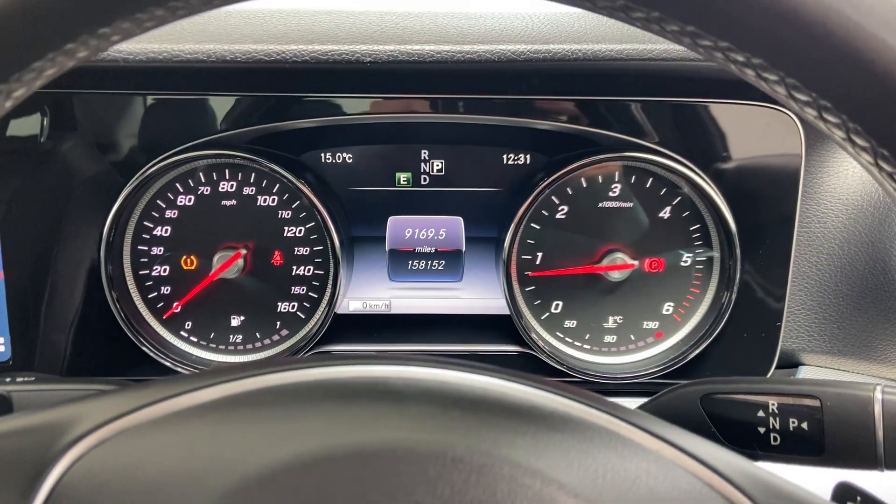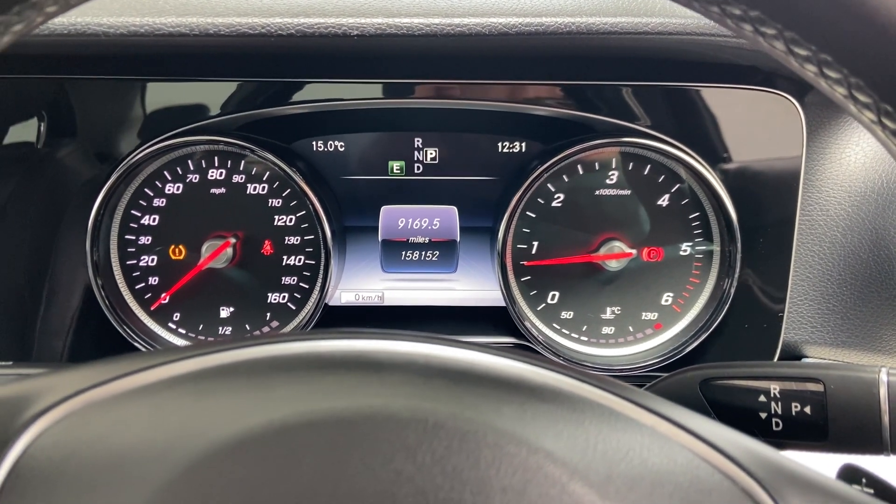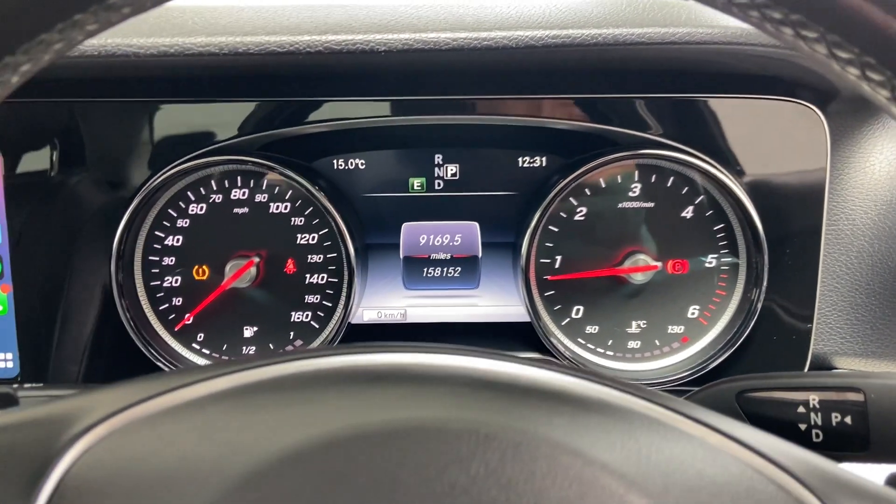I'll just show you the dashboard. That tire pressure sensor warning is just a wheel sensor that needs replacing — apart from that, absolutely fine.